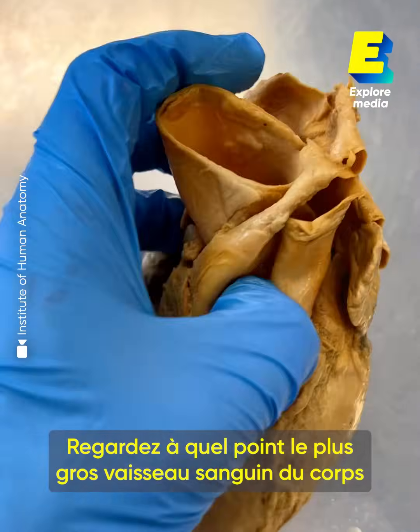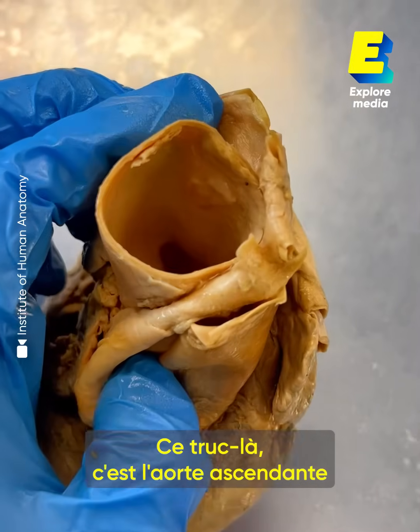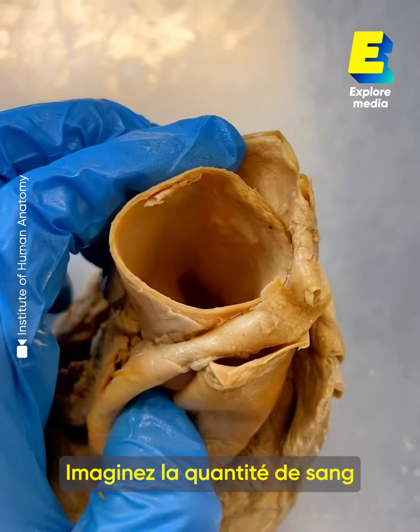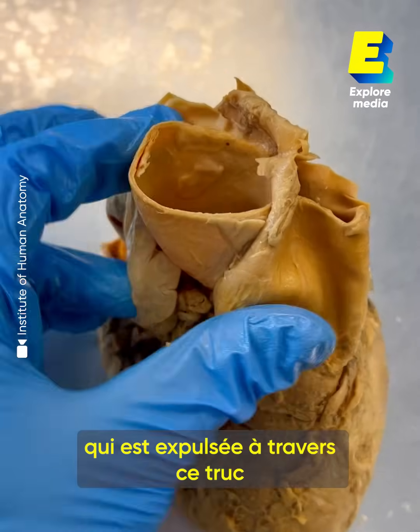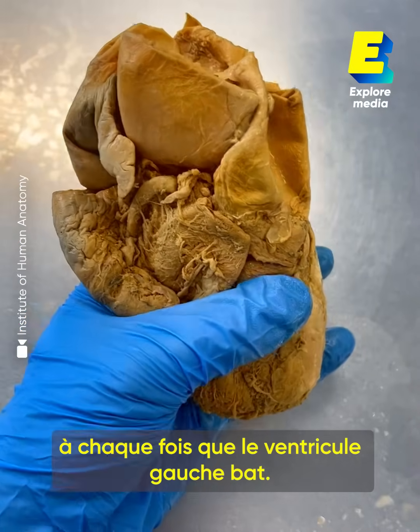I want to show you just how massive the largest blood vessel in the body really is. This right here is the ascending aorta and it's the size of a garden hose — this thing is enormous. Just picture the amount of blood that is getting pushed through this every single time the left ventricle beats.